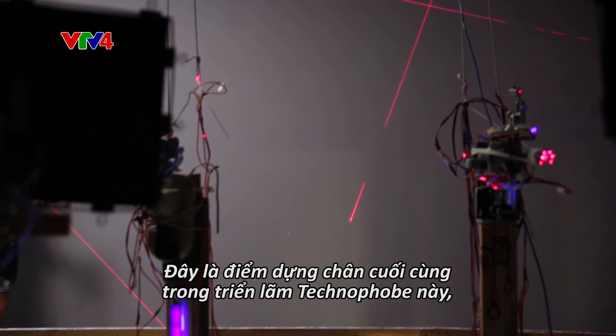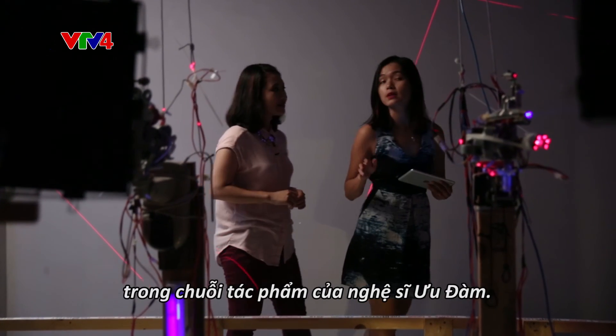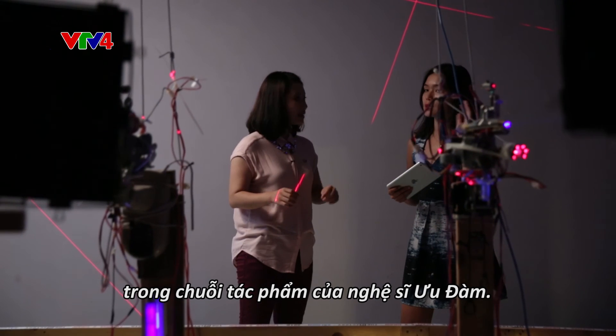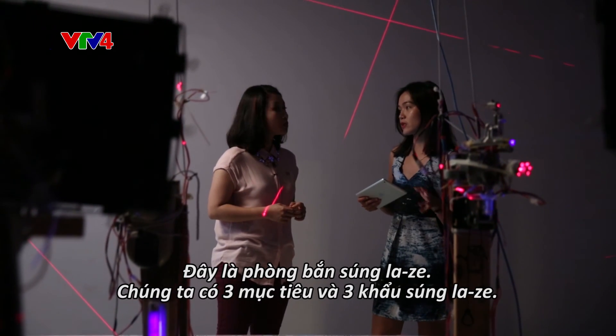This is the last piece in the series of artworks by Udam in this exhibition. It's also in Technophobe, but this is a special edition called the Laser Shooting Room.